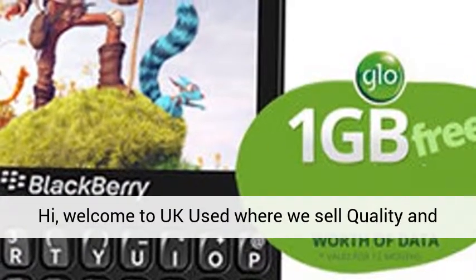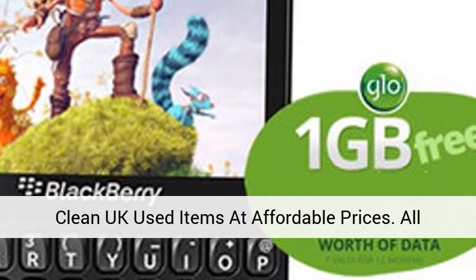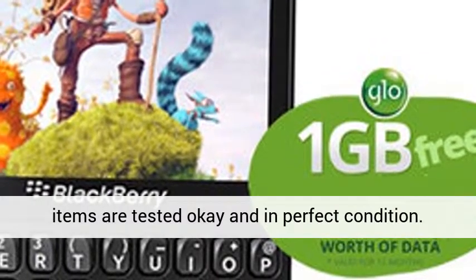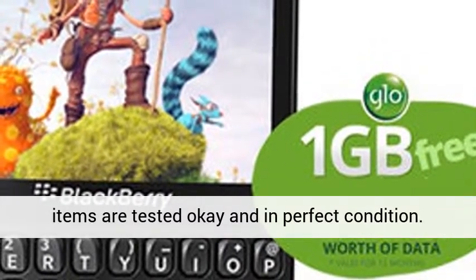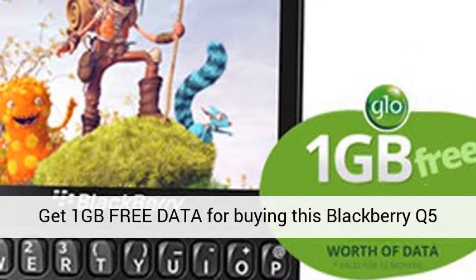Hi, welcome to UK Used, where we sell quality and clean UK used items at affordable prices. All items are tested and in perfect condition. Get 1GB free data for buying this Blackberry Q5 from us.